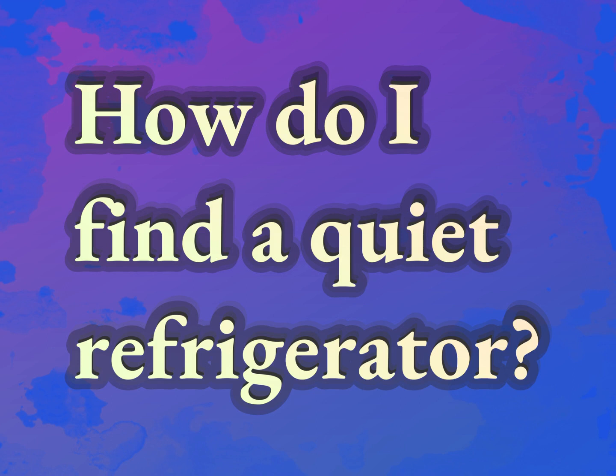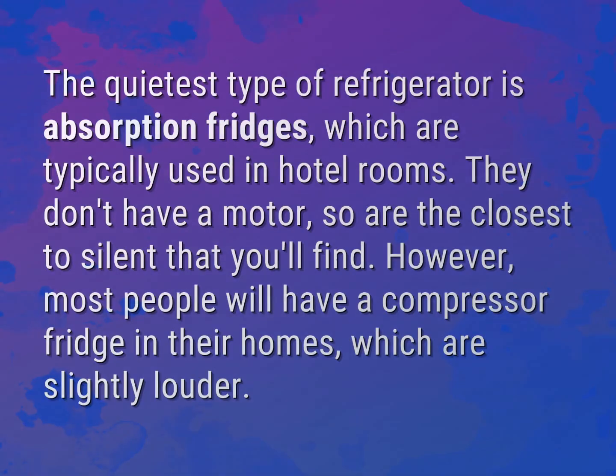How do I find a quiet refrigerator? The quietest type of refrigerator is absorption fridges, which are typically used in hotel rooms. They don't have a motor, so are the closest to silent that you'll find.